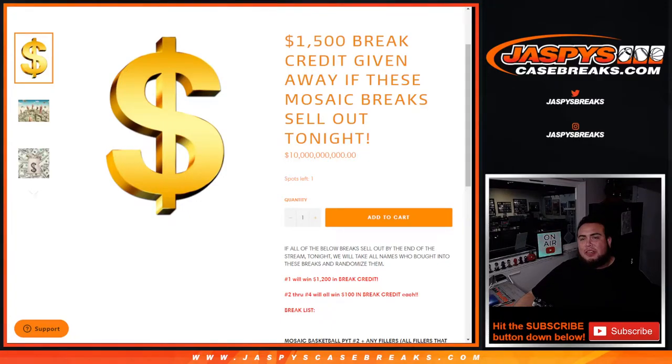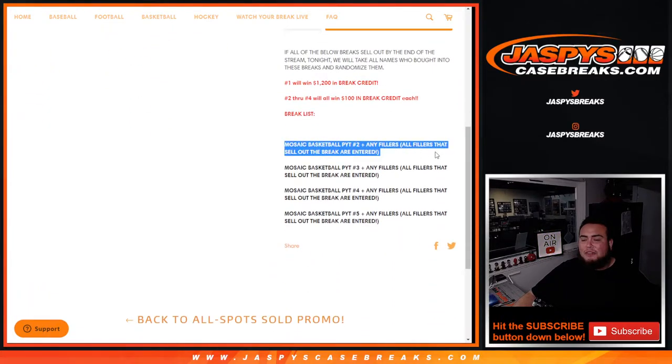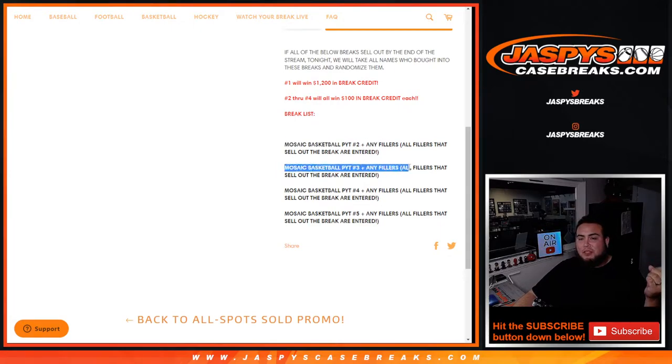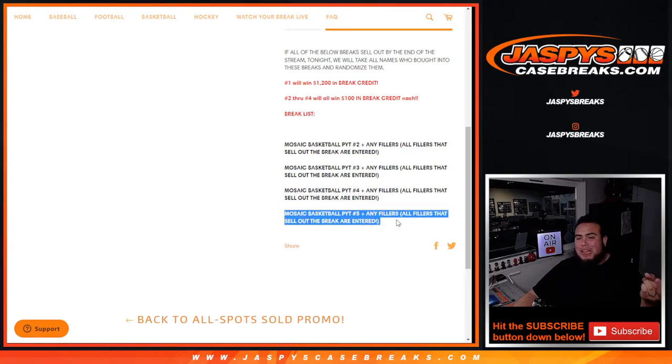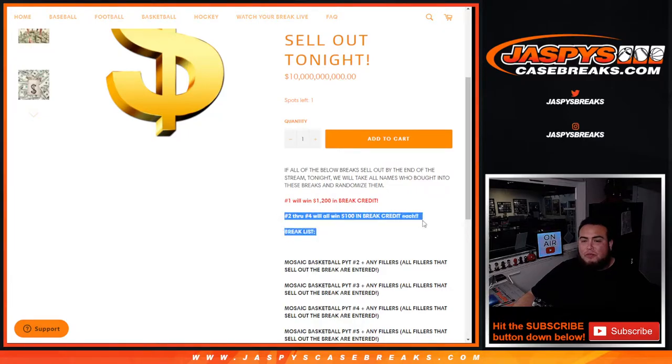What's up everybody, Jason from jazpyscasebreaks.com. We did it — we sold out all the breaks in the break credit promo, so we can give away $1,500 in break credit. All you had to do was buy into Pikachu number two straight up plus any fillers, which was a pack filler, mosaic, or a team random. Same thing for number three. We sold out straight up on number four and number five as well, so we didn't need any pack fillers for those. Number one wins $1,200 in break credit and numbers two through four get $100 each.